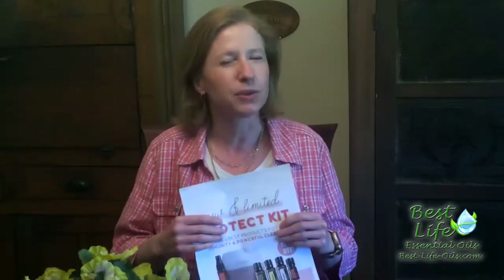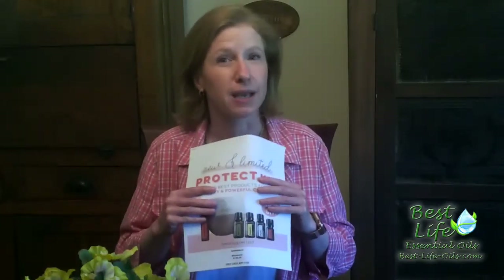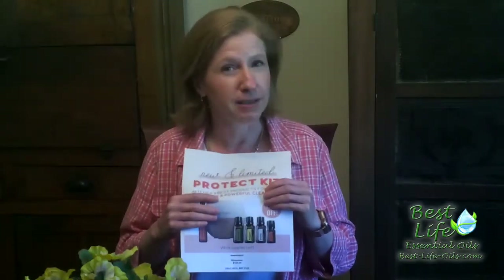Hi everyone, this is Ginger with Best Life Essential Oils here in Central Florida. I wanted to tell you about two limited edition enrollment kits that are only good for about five more days as May 31st approaches. I wanted to tell you about them so you snap them up before they go away — things have been selling out pretty quick, so please don't dawdle.